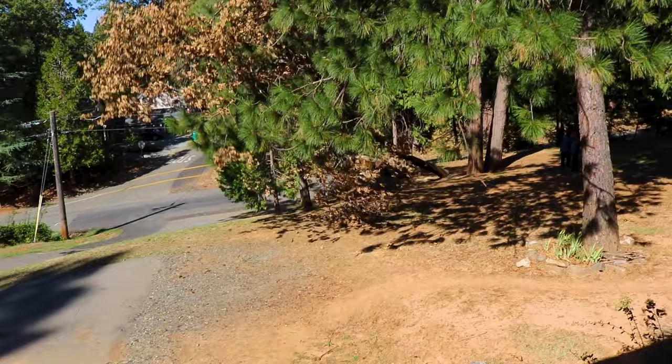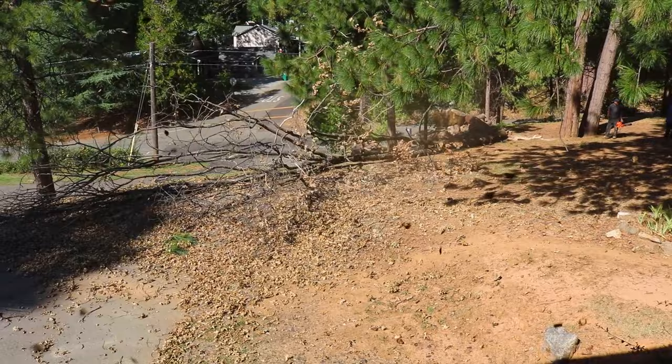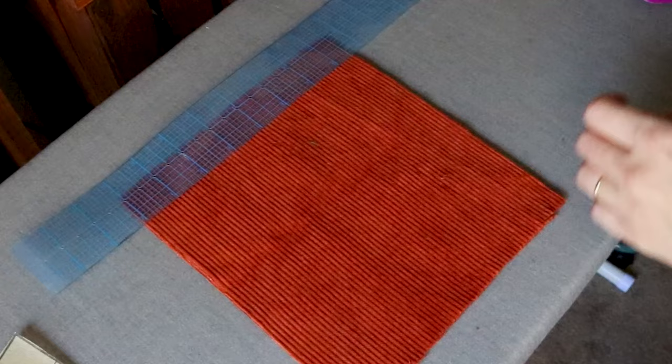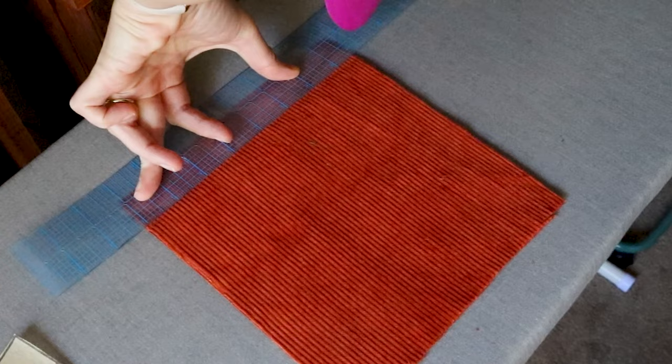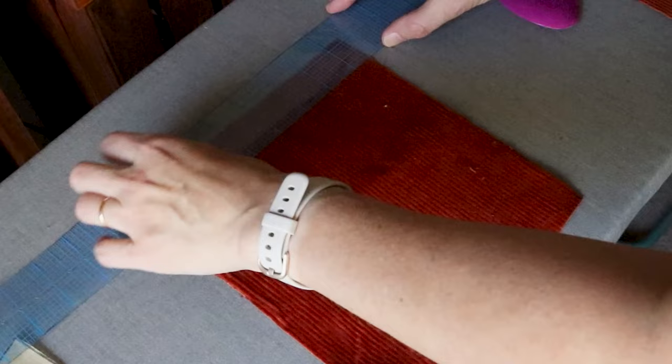Hey, do you want to see some autumn content? Some crispy leaves falling? Then enjoy this next clip. You can't say I don't deliver — those are some crispy leaves. So what if the tree fell with those leaves? At least I can park there again. The tree died with the last snowstorms and the landlord happened to take care of it while I was making this dress.